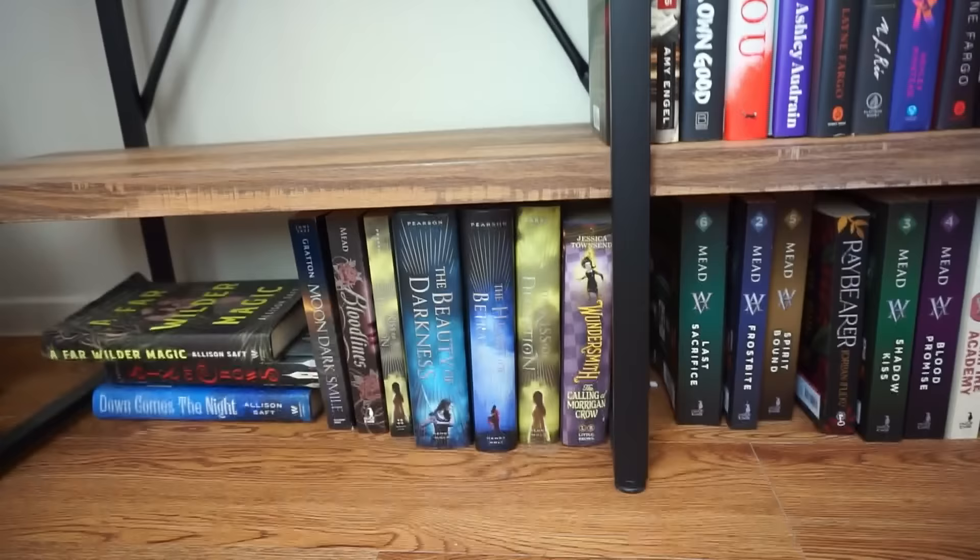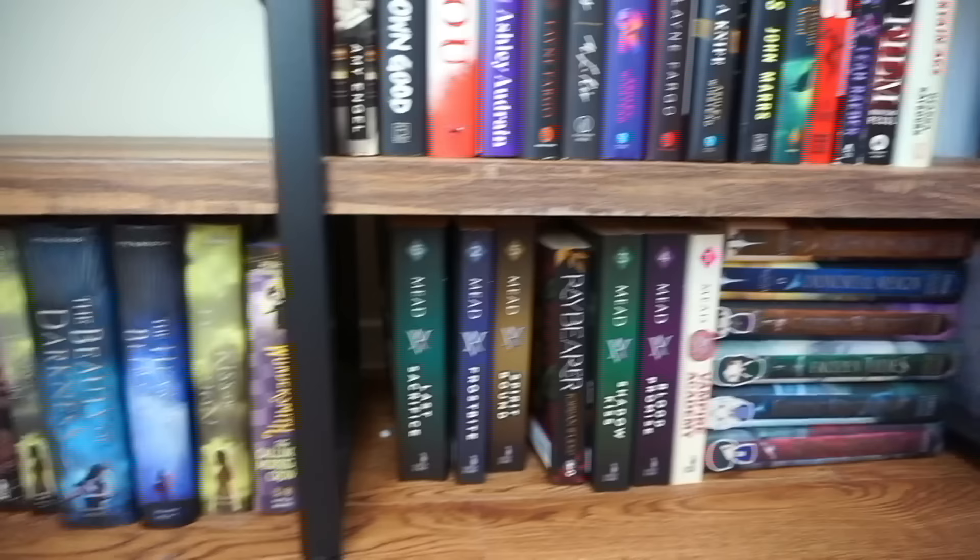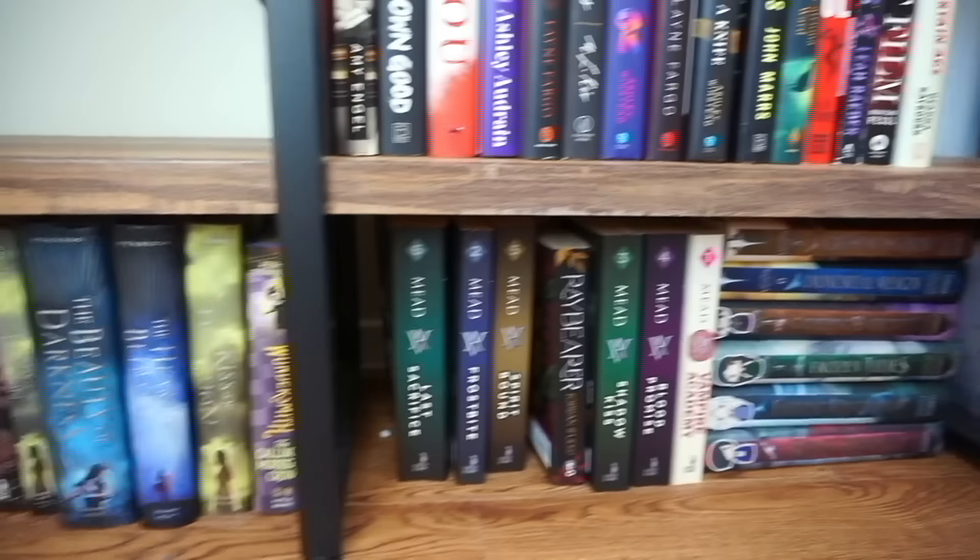Okay, this very bottom shelf all the way across is my YA books and I actually think I'm probably going to get rid of the majority of these.